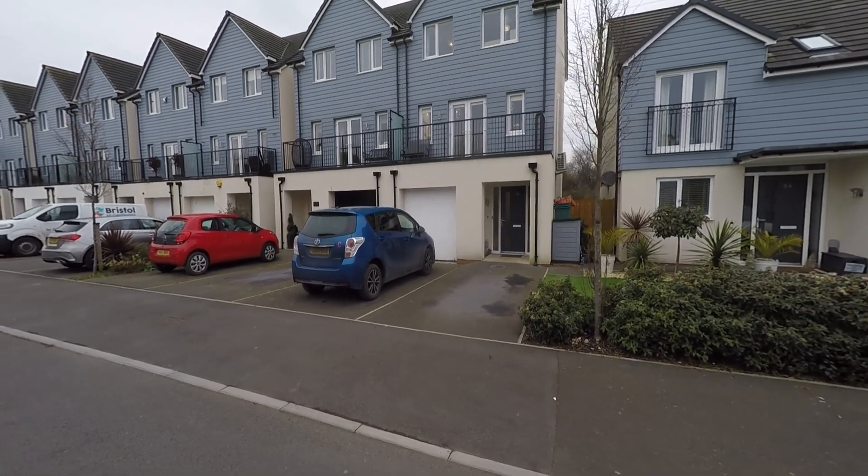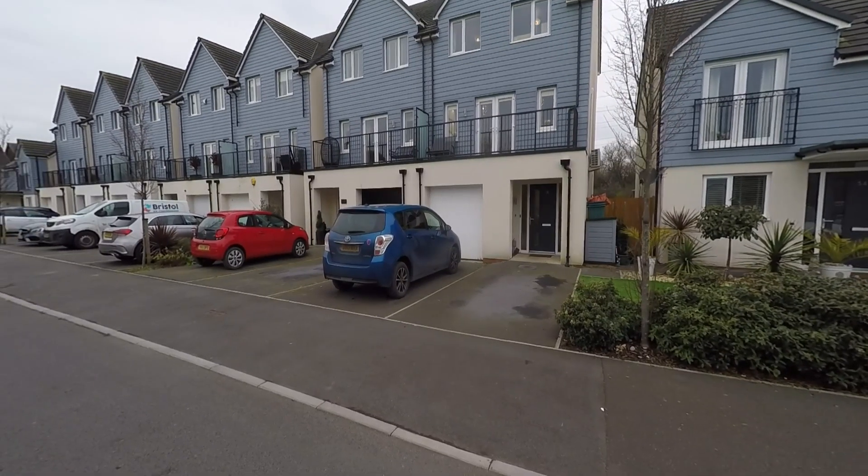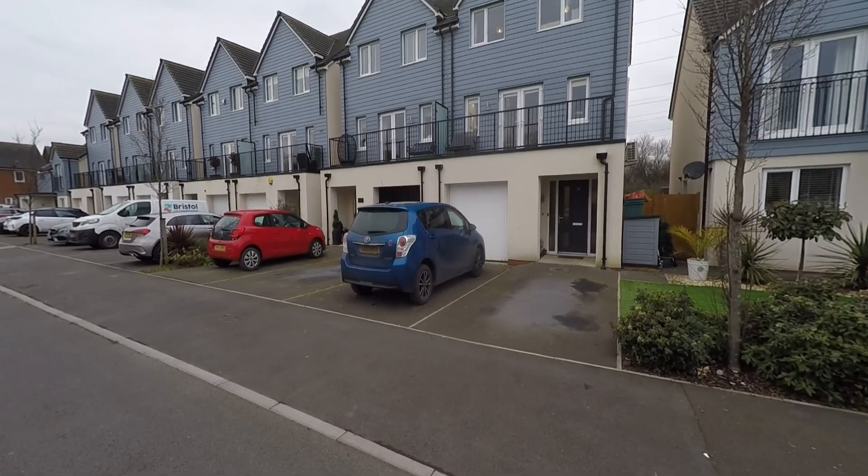Welcome to this video tour of this immaculately well-presented and spacious four-bedroom semi-detached family home, situated within this modern development and a highly desirable residential area here within Newport.